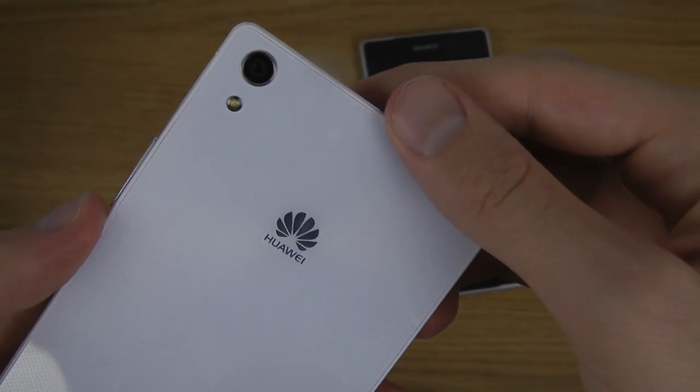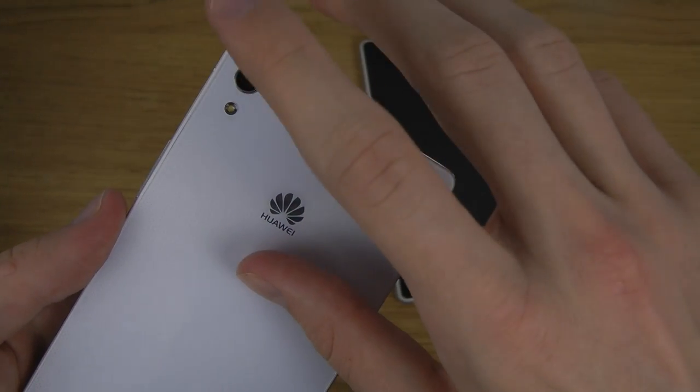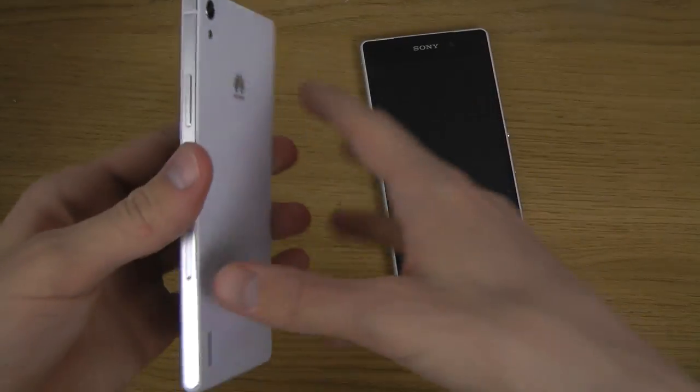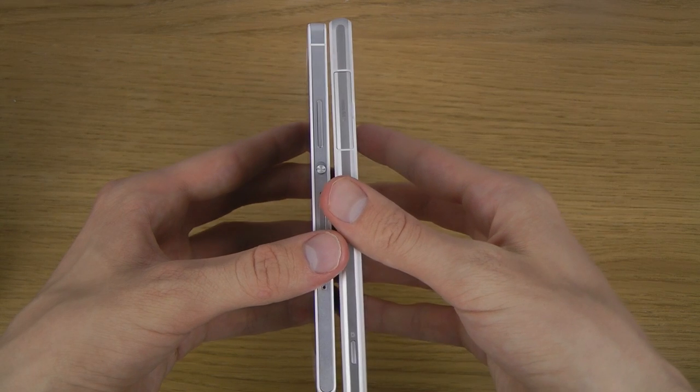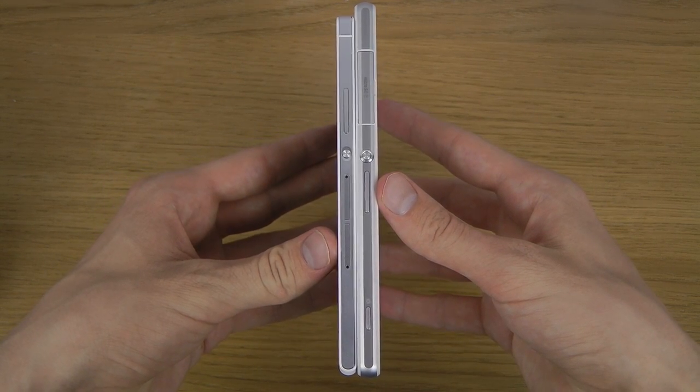That might not be what you want. You do have an 820-pixel camera on the back, which is very, very nice. You can see how thin it is here compared to the Xperia Z2.